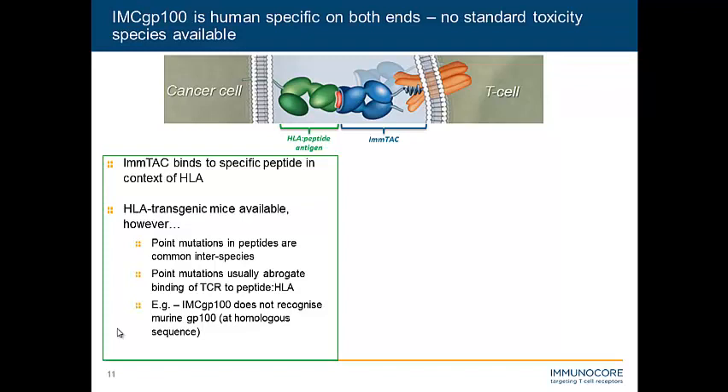Even subtle, quite conservative changes such as a leucine to an isoleucine can abrogate the binding and recognition of the TCR to that peptide. With IMCGP100, this TCR doesn't recognize murine GP100 when pulsed on cells. So if we put this into a transgenic mouse, we would get not only misleading efficacy information, but also misleading specificity information, because all the other peptides presented by HLA that we need to test for cross-reactivity are of the murine variety rather than the human variety.